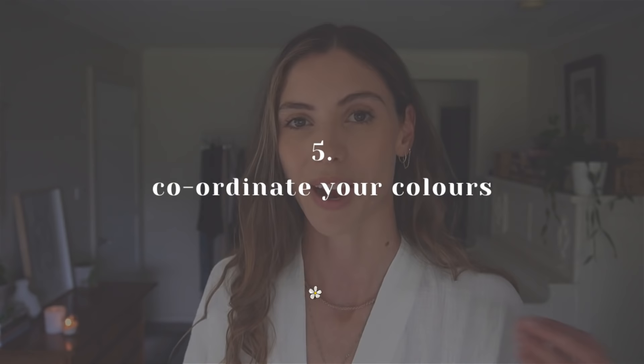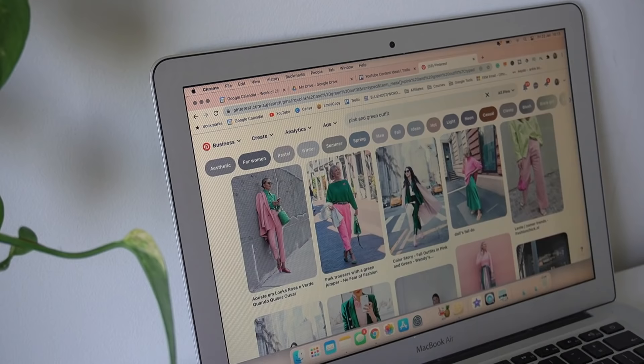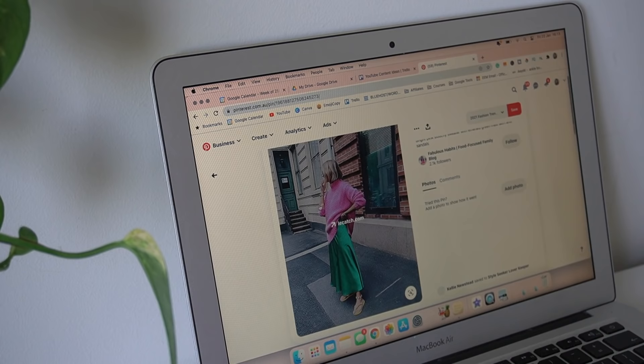My fifth styling tip to dress better in 2021 is to coordinate your colors. I personally think that the easiest way to do this and make sure that your colors match is to jump onto Pinterest and look for an outfit that incorporates the colors that you're intending to wear. For instance, you could type into Pinterest 'red top with green skirt outfit.' I can search that and see that it's not really showing me many great options. However, I do see a few pink and green color combinations. So instead, I will research 'pink and green outfit' and see what I get.